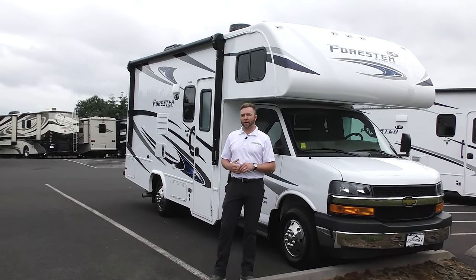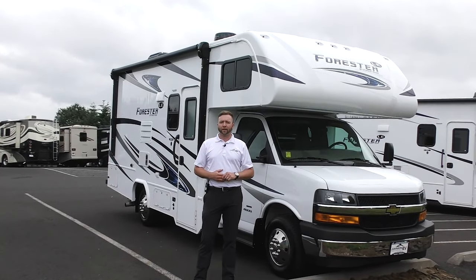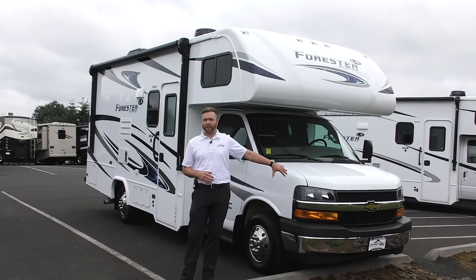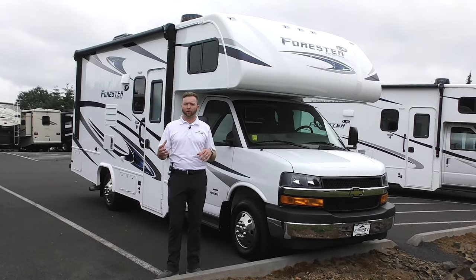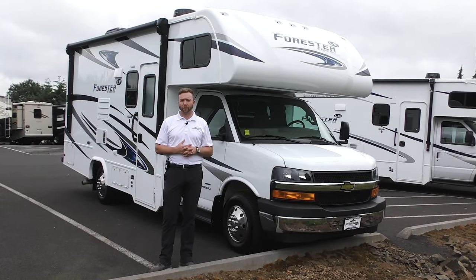Today I get to spend a few minutes with you talking about this beautiful 2020 Forest River Forester. The model is a 2251. You can see it's on the Chevy chassis — that workhorse chassis. People love this chassis because the performance, the torque, the towability just handles really, really well.